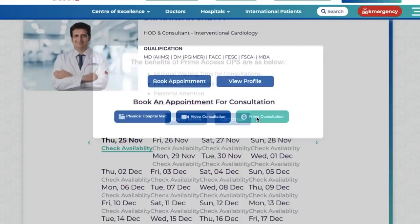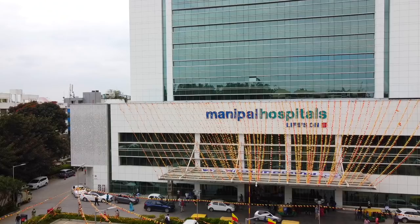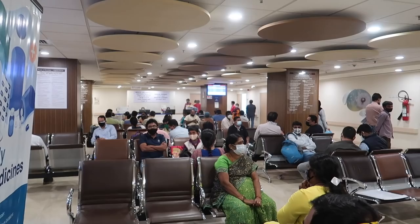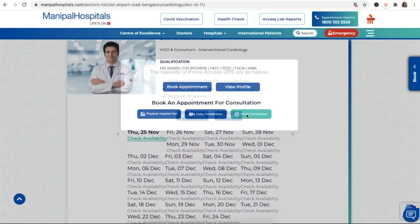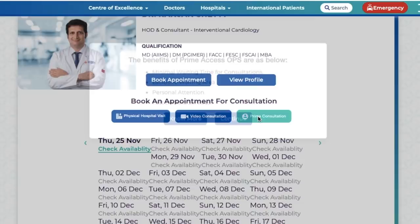Prime Access is a service introduced by Manipal Hospitals following popular demand from their patients. There are certain patients who are extremely busy with very tight schedules. India is getting so many more executives who just don't have time for the regular general OPD practice. The way it usually works is you walk in, register, and wait for a doctor — which works fine generally, but not for executives with tight schedules. So Manipal Hospitals has introduced Prime Access without affecting any of their general OPD services.